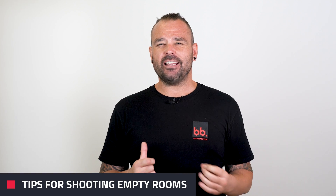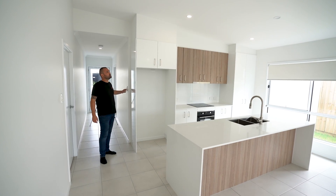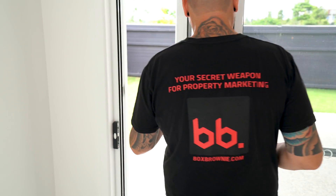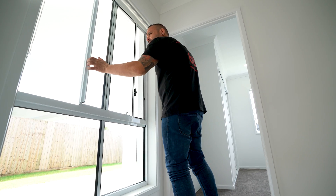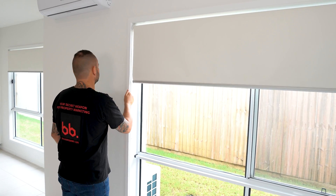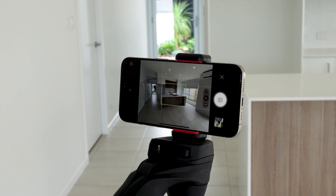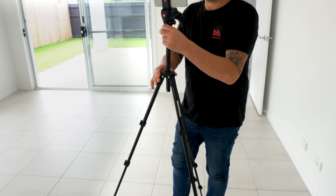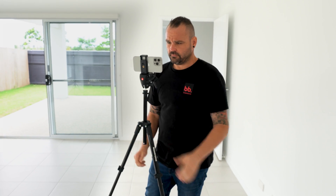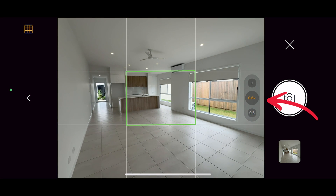Now that your setup is ready it's time to proceed to step two: tips for shooting empty rooms. Make sure your lights are turned on. Open up all your doors as this will create space. Open or close your windows so the frame is aligned and pull down blinds slightly if your neighbors are in the shot. Next, you want to place your phone on the tripod, open up Snap Snap Snap and frame up your shot. In most cases, you will keep your tripod at eye level as this is exactly how people will see the property when they come to view it in person. You also want to keep the zoom level at 0.6x in most scenarios as this will make the photo look more true to life.